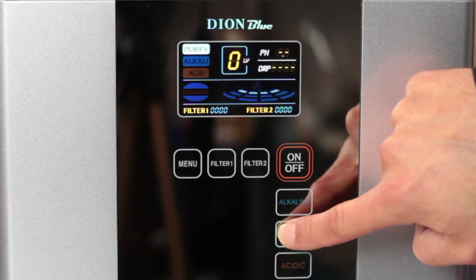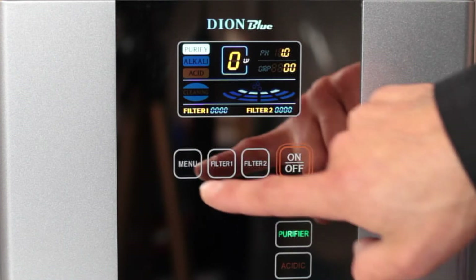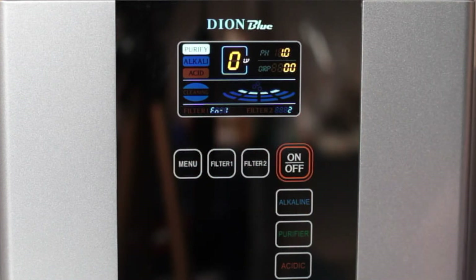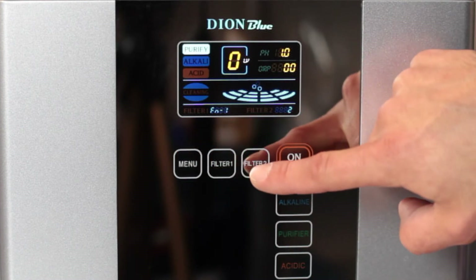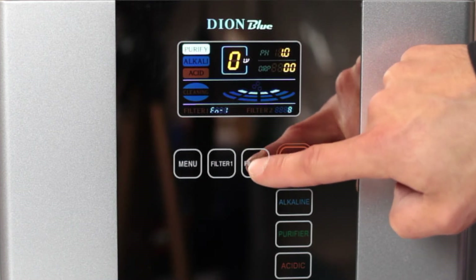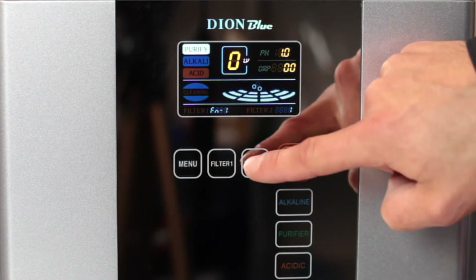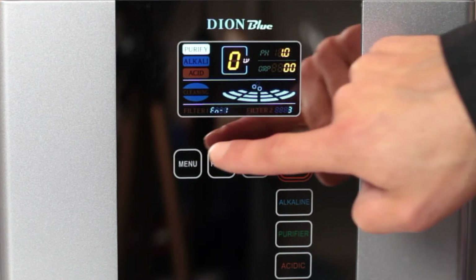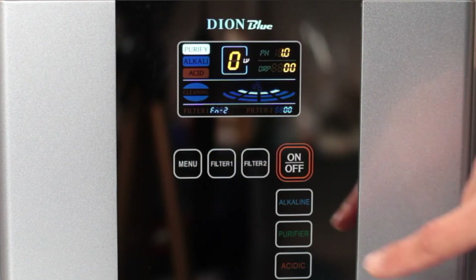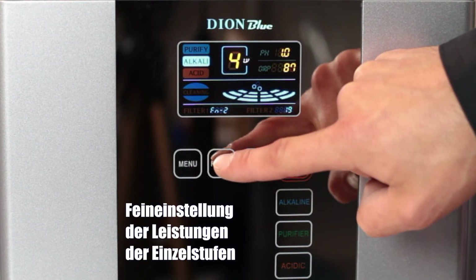First grade clean water is being extracted now. Fourth grade alkaline water is being extracted now.